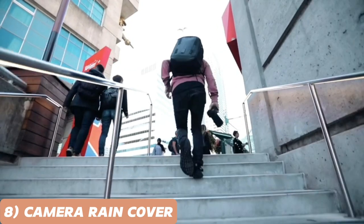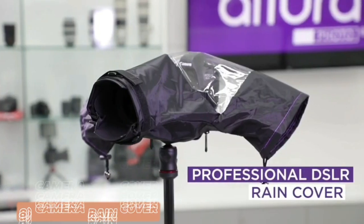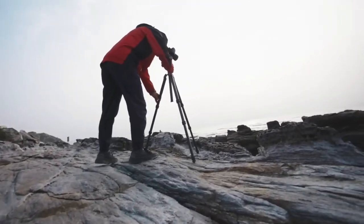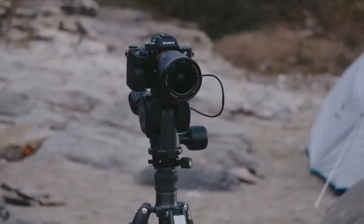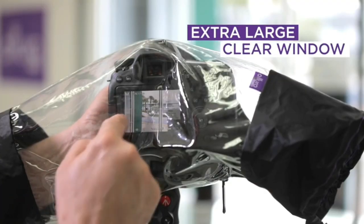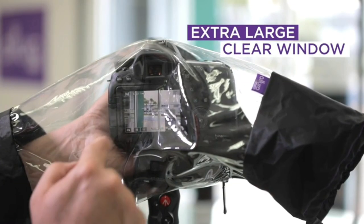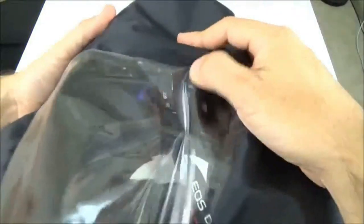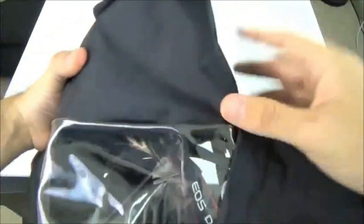For all the adventurous photographers out there, we have the professional camera rain cover. Don't let bad weather dampen your photography spirit. This rain cover is tailor-made to protect your precious gear from rain, snow, dust, and more. Its transparent window ensures you maintain full control over your camera settings while shielding it from the elements. The professional camera rain cover now features an adjustable opening, giving you easy access to your camera's viewfinder and controls.